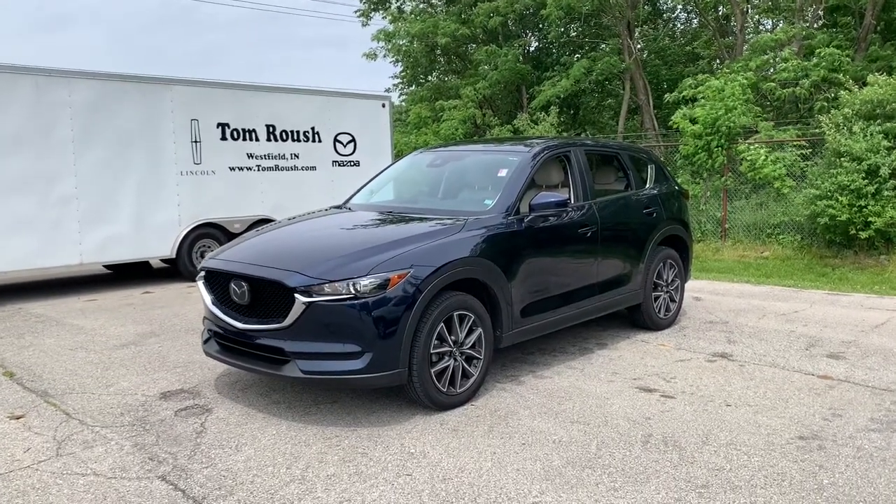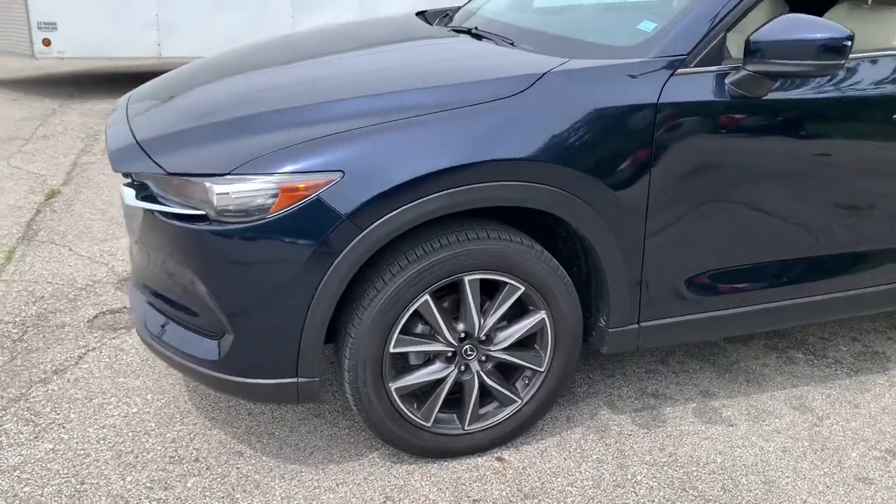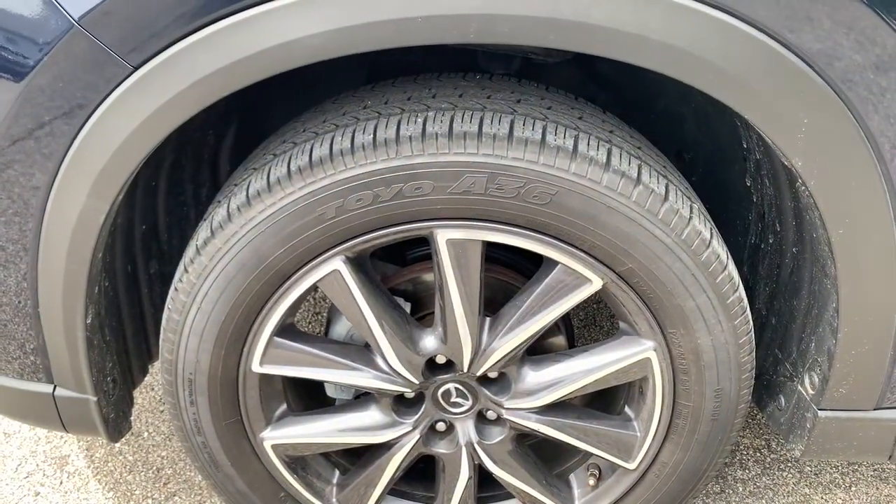Enjoy the view of this 2018 Mazda CX-5. This vehicle is an outstanding buy with fewer than 25,000 miles on the odometer.